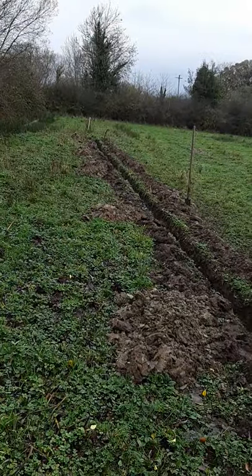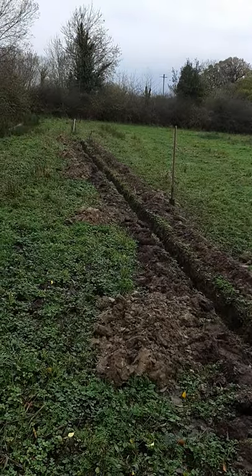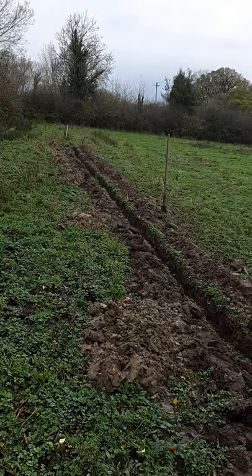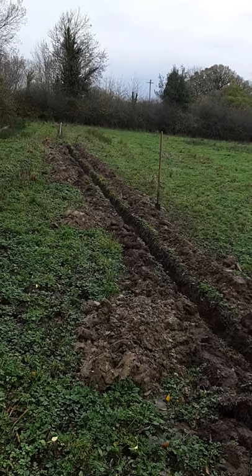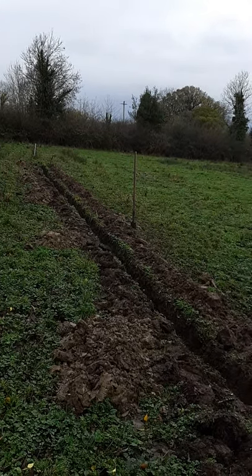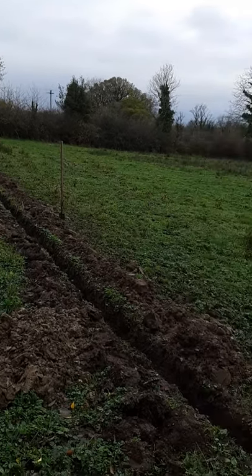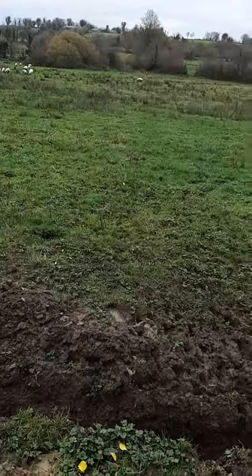I'm going to continue with this drainage channel — reckon another five days and I'll have it done. It won't be stoned obviously until next spring or whenever the ground is dry, but at least it'll allow the ground to soak and get some of this water away. The secret of good drainage is always mold plowing into the drain.